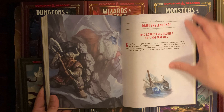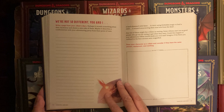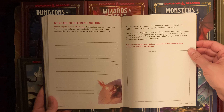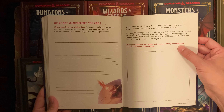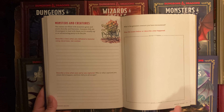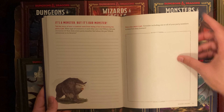'Dangers Abound: epic adventures require epic adversaries.' 'Your Big-Time Baddie — draw your foe.' Then prompts for populating your dungeon and a section to 'write a page from your villain's diary' — so creating their own Vecna backstory. There's also a prompt to draw your character as a villain and consider if they would have the same powers, equipment, or clothing — a nice mental exercise. Then monsters and creatures: 'What is the grossest creature you ever encountered?' 'It's a monster, but it's your monster.' And 'Draw your party's pet.'